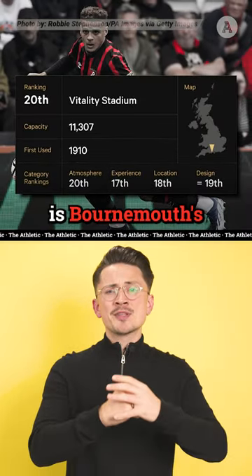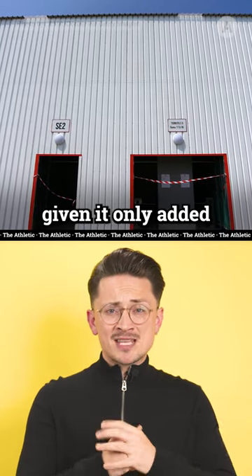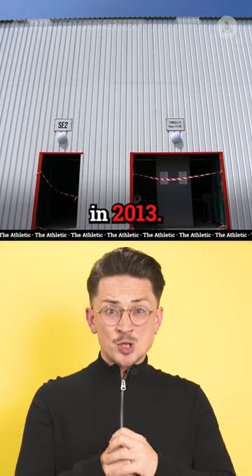In last place is Bournemouth's Vitality Stadium. Unsurprising, perhaps, given it only added its fourth stand in 2013.